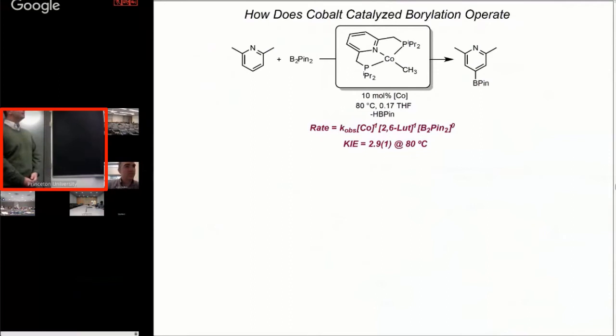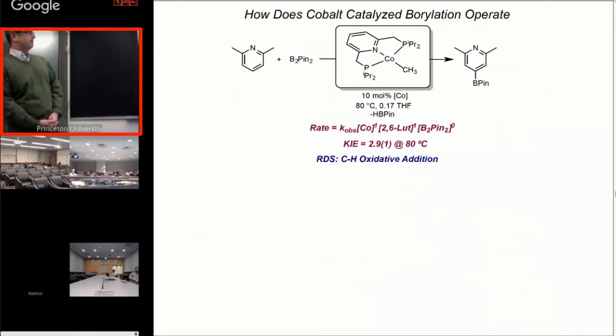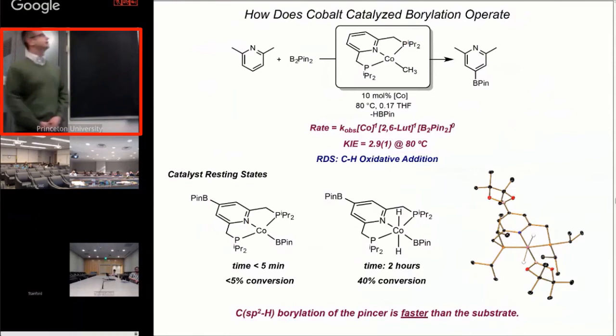What I want to finish with is how these catalysts operate. We did the kinetics last, as Donna very aptly described, and established the rate law for the reaction. Using 2,6-lutidine as our model substrate because it gives a single product, we learned very quickly that the reaction is first order with respect to cobalt and to the substrate, with a primary kinetic isotope effect of around 3 at 80 degrees. This all points to C-H activation — C-H bond breaking as the turnover-limiting step. One question I was frequently asked is, does the catalyst borylate itself? I said of course not, and then we actually did the experiment and found that the catalyst borylates itself faster than it borylates the substrate.